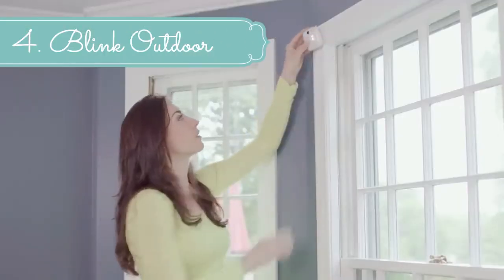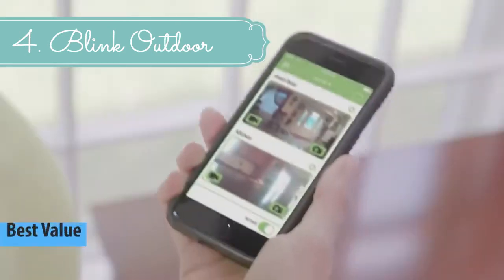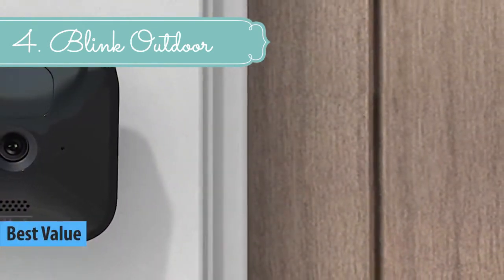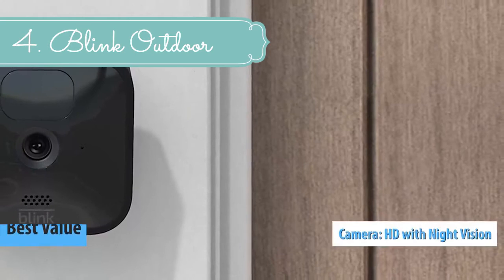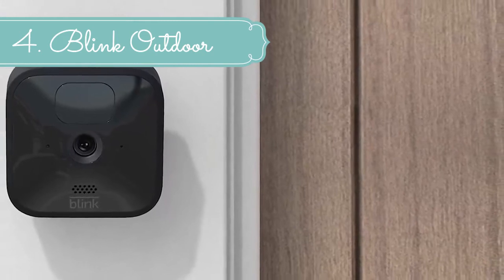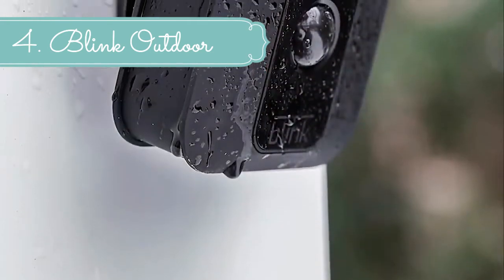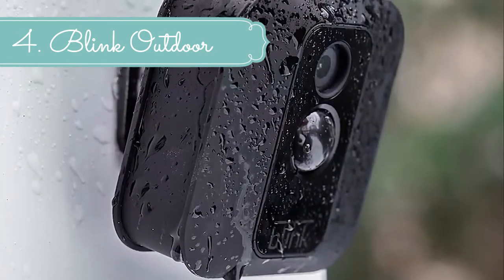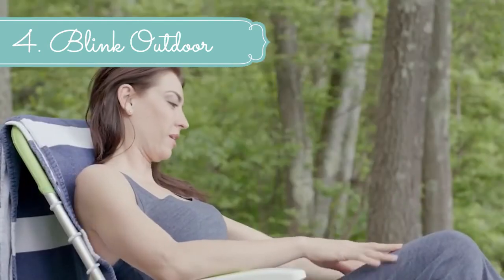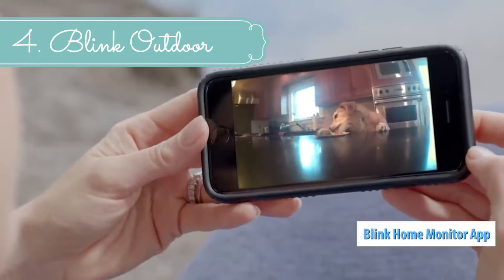At number 4 we have Blink Outdoor. Our new weather-resistant security camera goes where wires can't, to help you protect your home day or night, rain or shine. With up to two years of powerful battery life, HD video, customizable motion detection, two-way audio, live view, and more, Blink Outdoor brings peace of mind when you need it most. Outdoor works with select Alexa-enabled devices. Our latest battery-powered indoor security camera can be placed anywhere inside your home to help keep you connected to what you love most. Features like two-way audio and HD night vision help you keep an eye on what's happening no matter where you are. Indoor works with select Alexa-enabled devices.